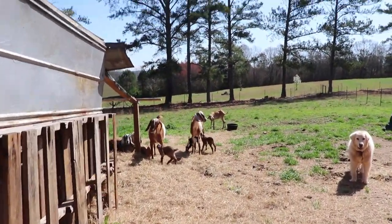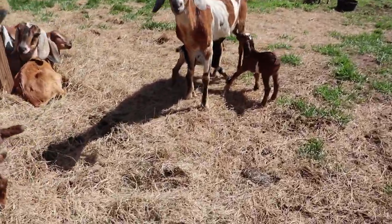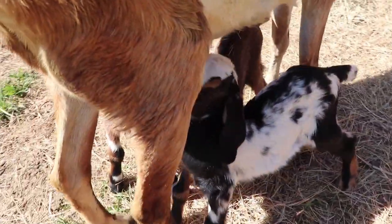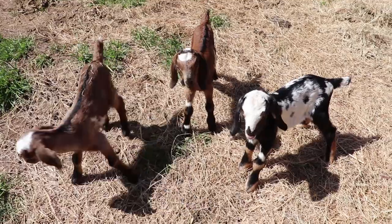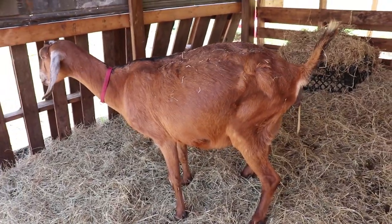What is spring without new baby goats getting tripped on underfoot? The babies are doing really great. Mama is taking care of all three of them — she's doing a great job. She's getting extra feed to try to get her body condition back up, but the babies are nursing just fine and she's producing plenty of milk. That's all we can hope for.